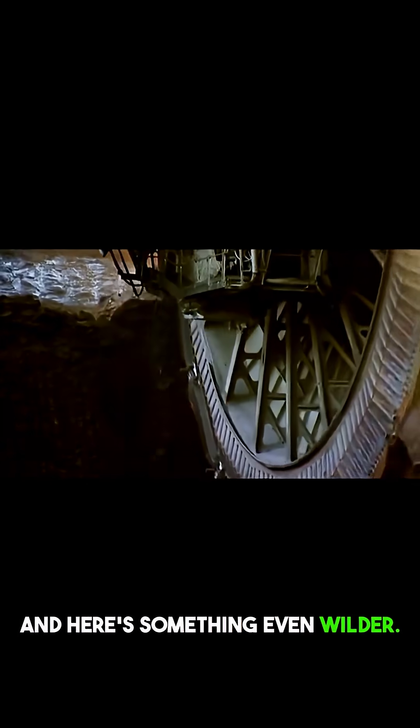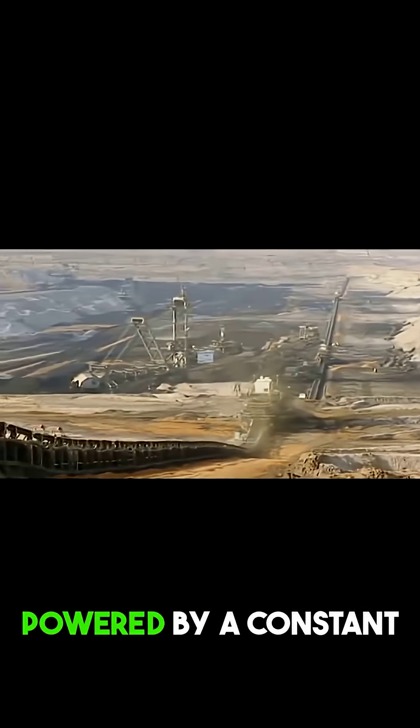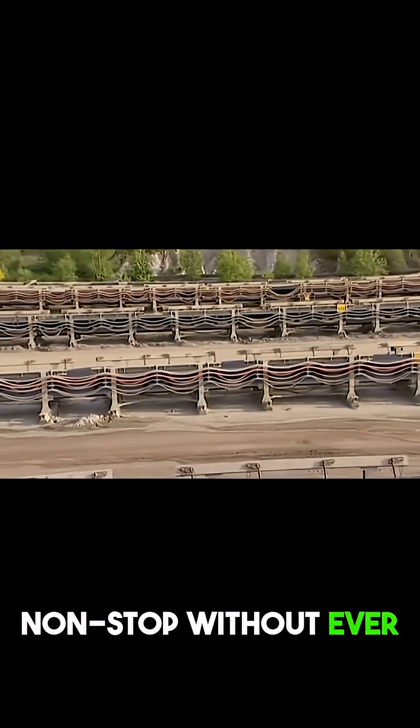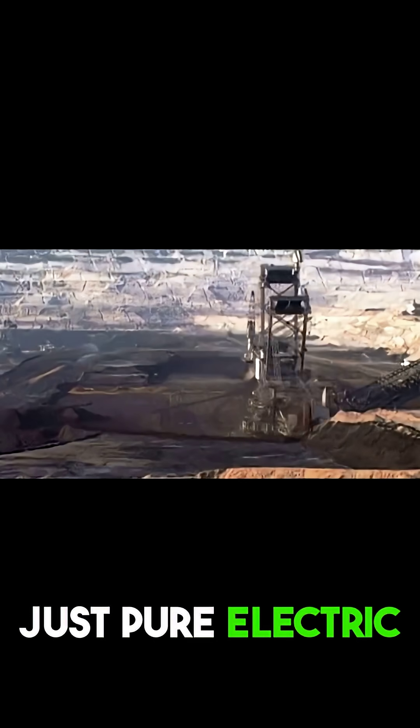And here's something even wilder — it doesn't use regular fuel. The Bagger 293 runs entirely on electricity, powered by a constant energy supply, so it can keep working non-stop without ever needing to refuel. No gas, no diesel, just pure electric power.